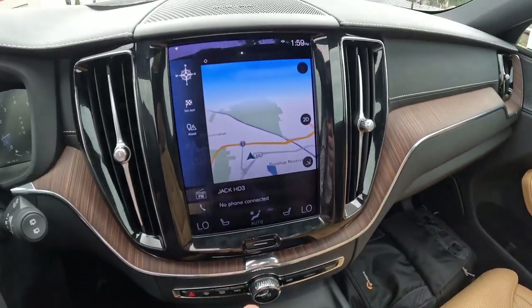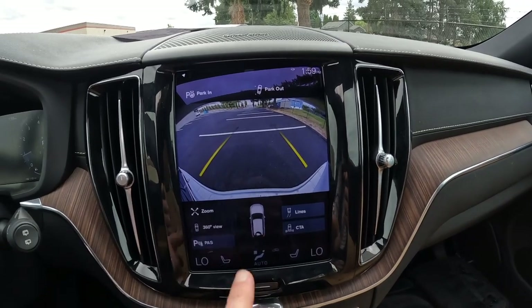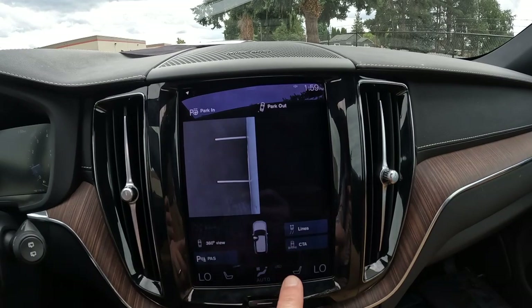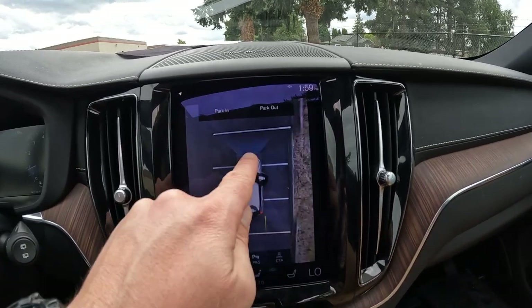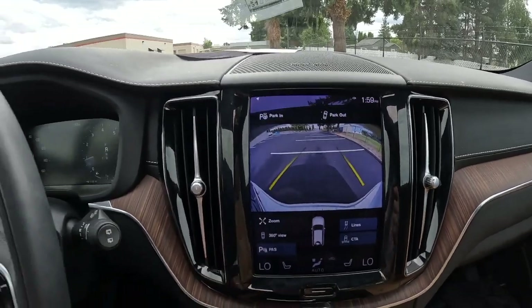We have an 8-speed automatic transmission. There's navigation, and there's that fantastic 360 parking camera system. You can click buttons for different camera views — really nice system. There's no reason you should scuff or curb the wheels or hit any other cars with this amazing parking system.